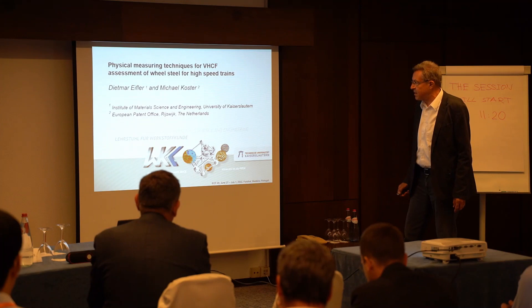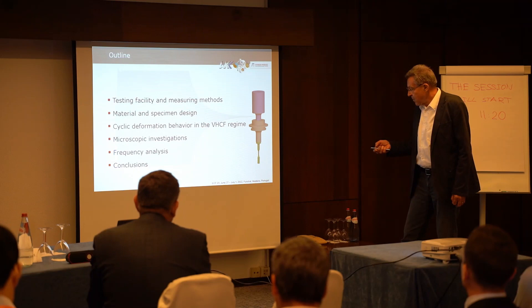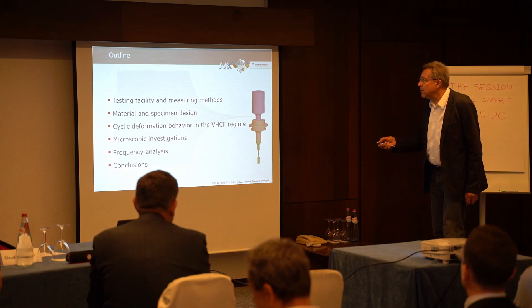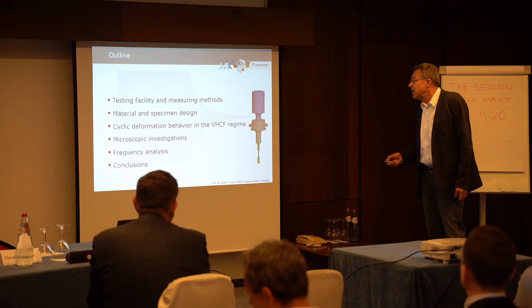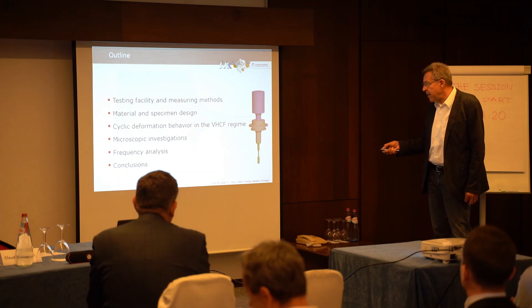My co-author, a former PhD student of mine, is actually working at the European office in the Netherlands. The outline of my talk: first I want to explain in some detail the testing facility which was used for these experiments, the material and specimen design, and the cyclic deformation behavior in the very high cycle fatigue regime.